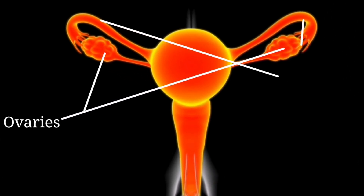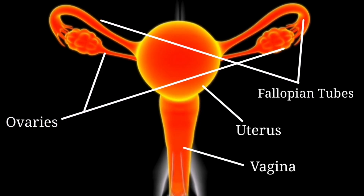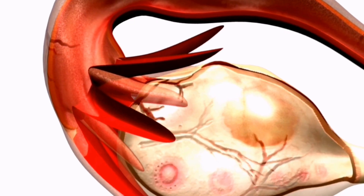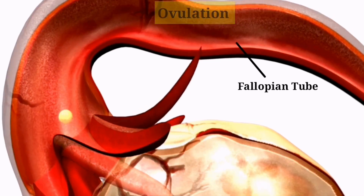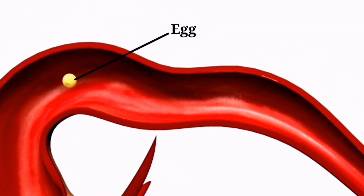The female reproductive system includes two ovaries, fallopian tubes, the uterus, the cervix, and the vagina. It plays a crucial role in reproduction. Each month, an ovary releases a mature egg in ovulation. The egg enters the fallopian tube, moving toward the uterus. When sperm meets egg in the fallopian tube, fertilization occurs.